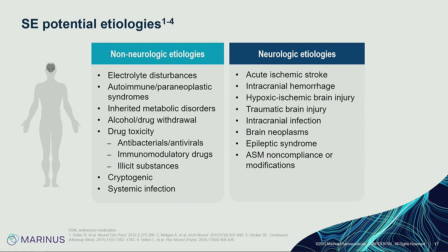Potential etiologies can be broken up temporally as acute, subacute, or chronic, or as neurologic versus non-neurologic. Non-neurologic causes include electrolyte abnormalities, drug intoxication or withdrawal, and systemic infection. Neurologic etiologies often involve structural brain abnormalities: acute ischemic stroke, intracranial hemorrhage, hypoxic ischemic brain injury, traumatic brain injury, infection, brain tumors, and of course pre-existing epilepsy.